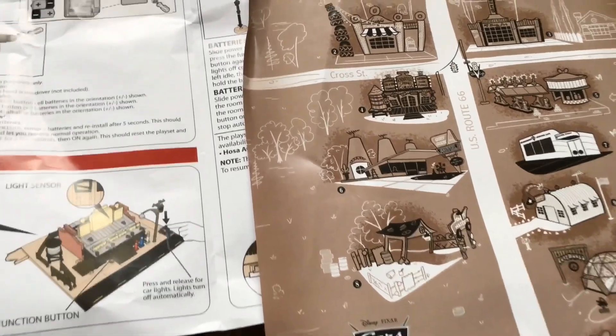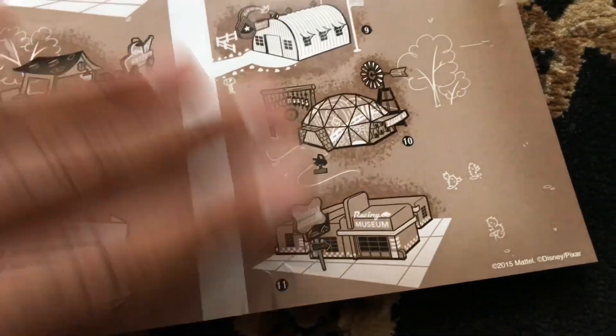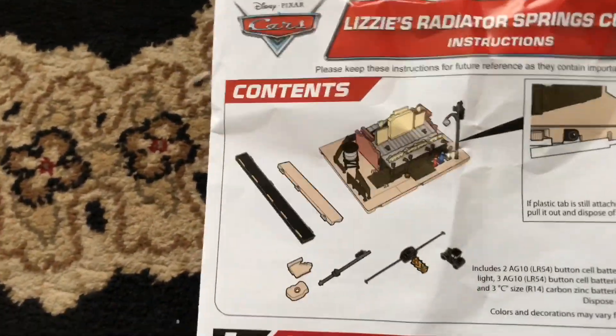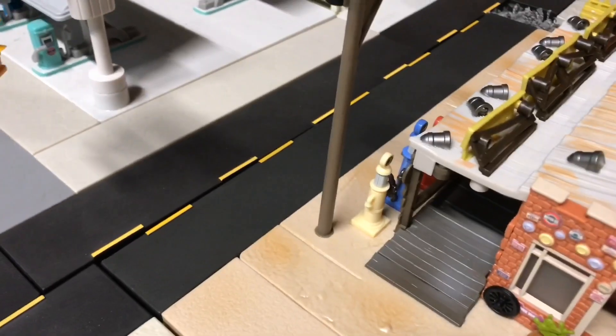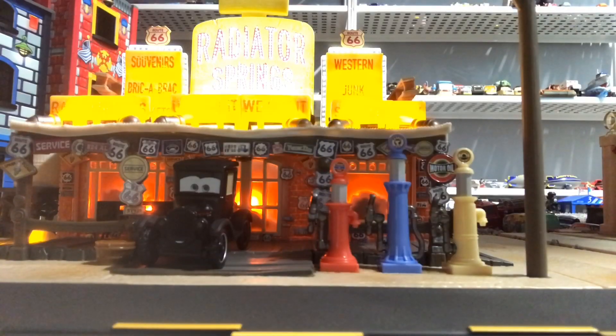A few last things before we end the video: here's the Radiator Springs poster that appears in all of the sets — this is how the town is supposed to look, which is really cool. And if you ever need help with the batteries, setting up the posts, or turning them on, all of that is in this little booklet. Once you connect the two posts it'll look just like in the movie. See you guys next time for another review.